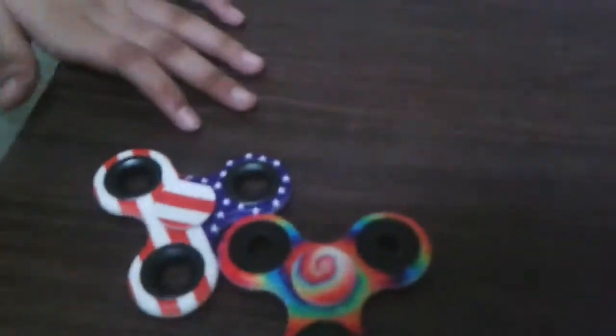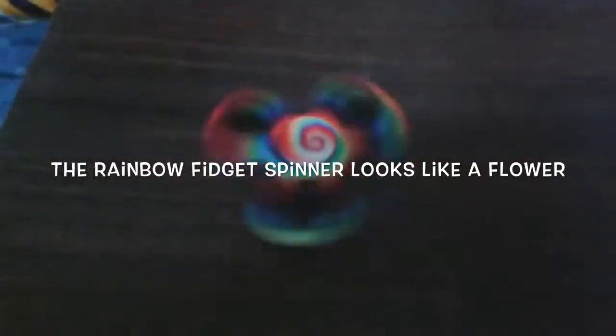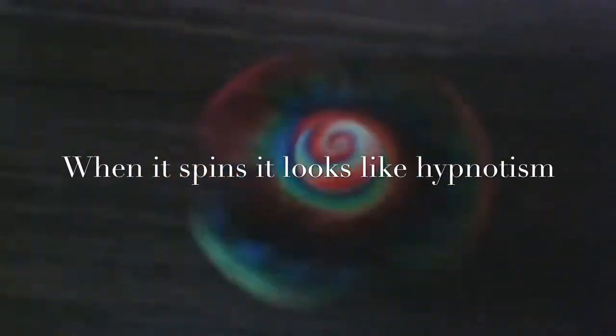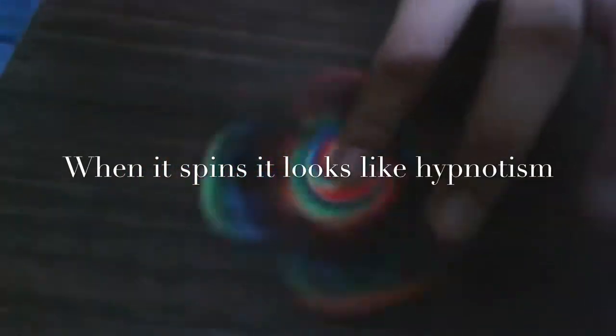Now we're going to be describing our Fidget Spinners. Khushi will describe hers first. Mine is very colorful and when it spins, it looks like a rainbow is coming. It looks like I'm hypnotizing something — it looks like a hypnotism kind of thing. It's very colorful and beautiful, and it looks like something is going in the middle part overhead.